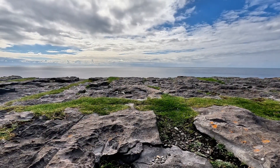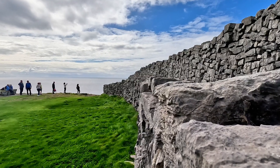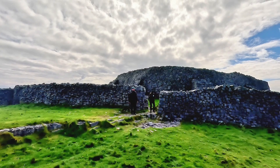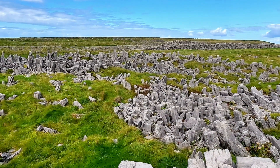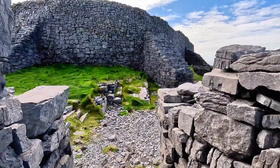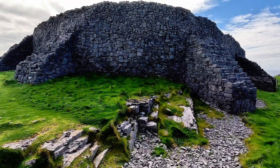The fort was likely constructed in the Bronze or Iron Age, with it being most prominent in the period from 1 to 2 BC. This entire enclosure covers 14 acres with four concentric defensive walls, plus stone slabs placed on edge on the outside to add another layer of protection. Some have called this the most magnificent barbaric monument in all of Europe, and those who visit would probably agree.